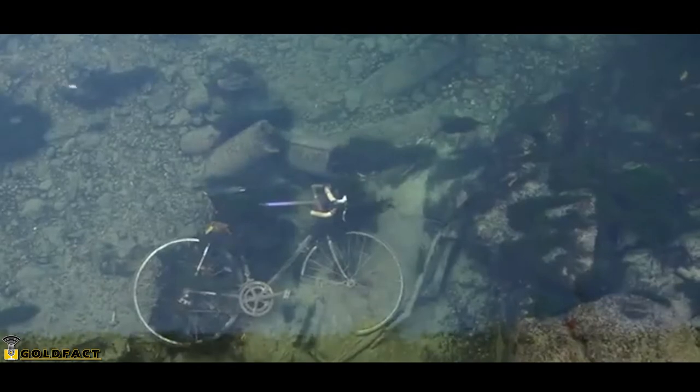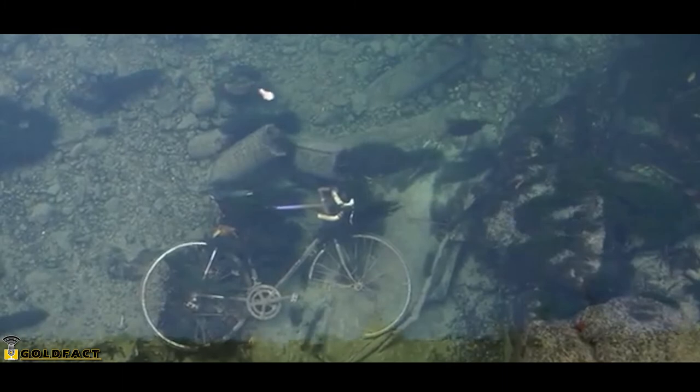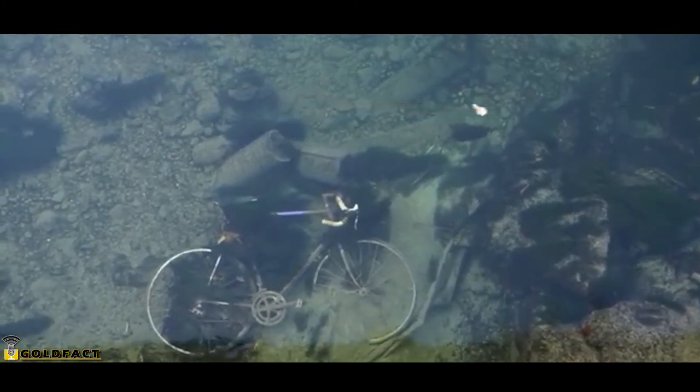These fish also suffer from pollution and overfishing. Sturgeons were once caught in droves for their flesh and eggs, though now their numbers are so few that most species aren't commercially viable.